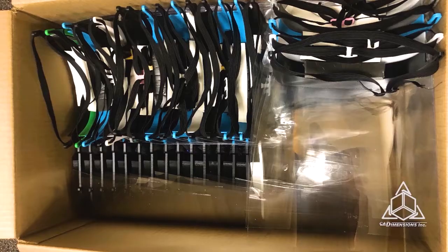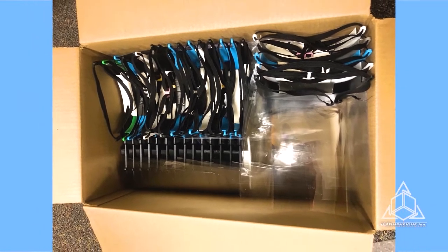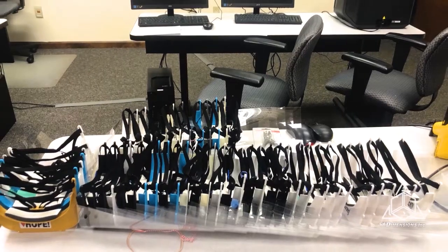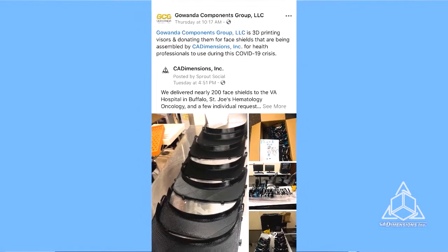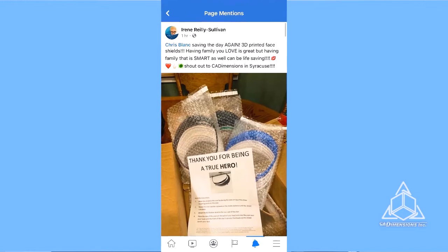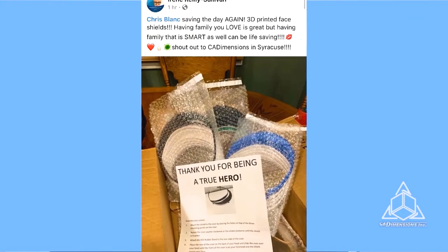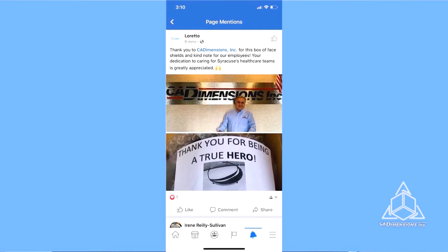We've actually been able to step up and help this effort by 3D printing face shields for local hospitals. We've been running every printer in our Syracuse lab around the clock for the past few weeks, and on top of that, we've had a ton of local businesses and our local library reach out and offer to print the face shields on their printers. It's been an awesome community building project, and we are aiming to collect and donate 1,000 face shields — and as of recording this, we've already done that.